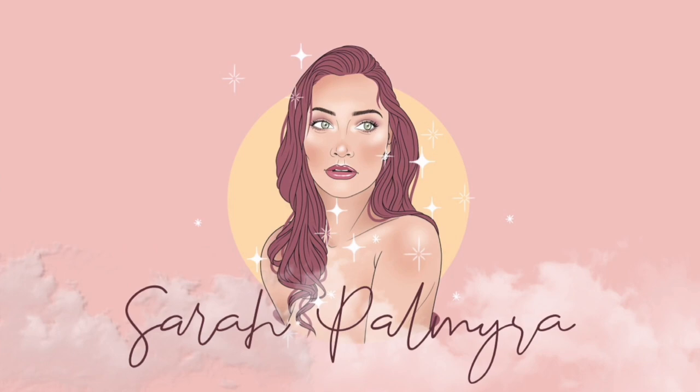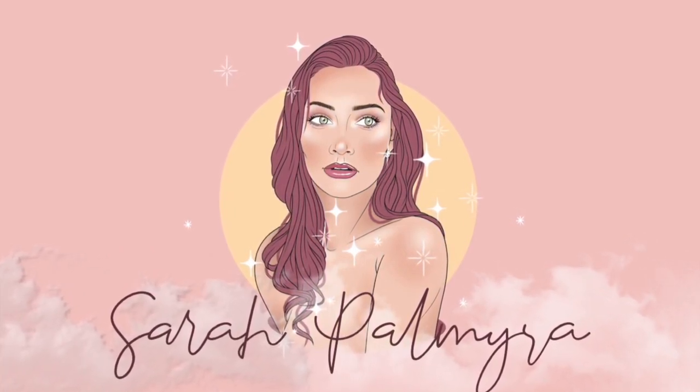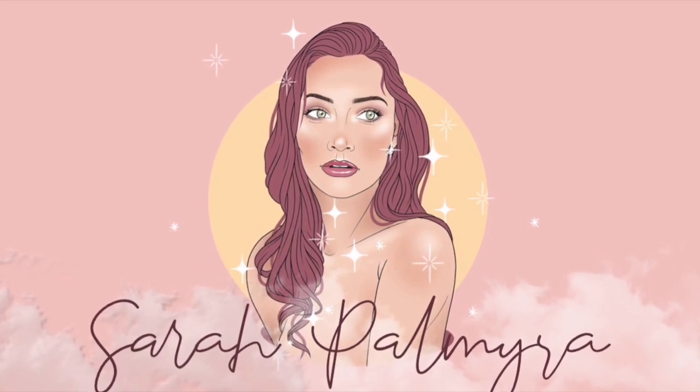Hi guys, welcome back to my channel. If you don't know me, my name is Sarah Palmyra and I love chatting about clean beauty, sometimes skincare, makeup, beauty in general. I love telling you my thoughts on it and breaking down any myths you might have due to the very skillful marketing tactics of many, many brands.